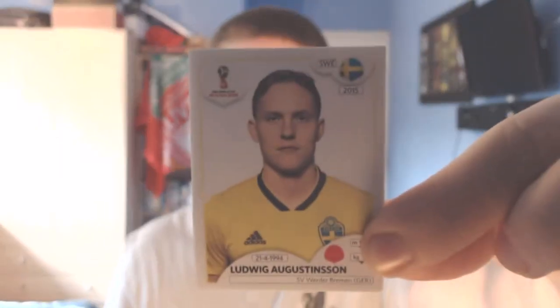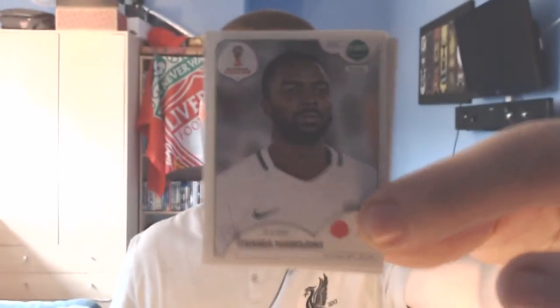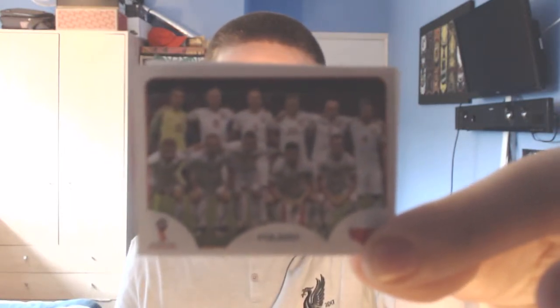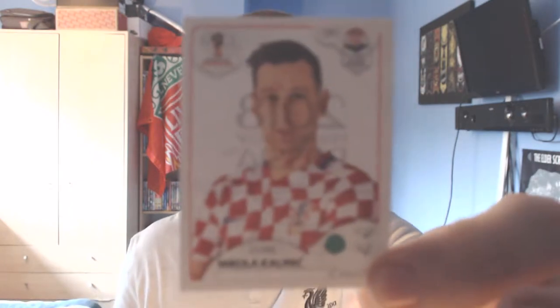Into pack number six. We've got a Swede from Werder Bremen, defender Ludwig Augustinsson. Number two is a Saudi defender from Al-Hilal, Osama Hossawi — I recognise that name, I feel like we've already got him. Number three is a Senegal forward from Stade Rennes in France, Ismaila Sarr. Then we have another team sticker, this one is Poland. And the final sticker is a Croatian forward from AC Milan, Nikola Kalinic.